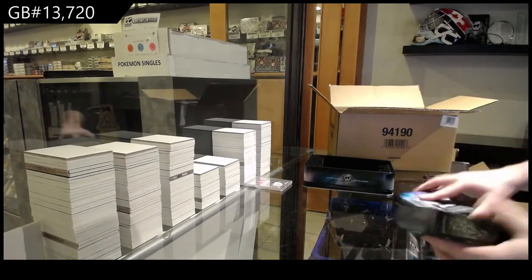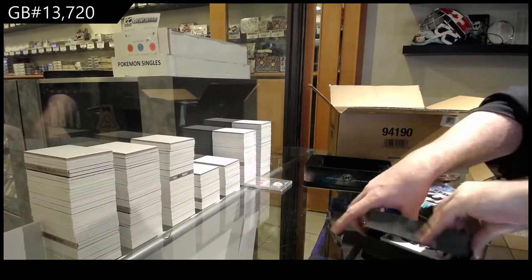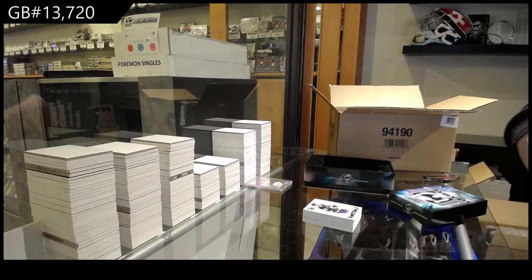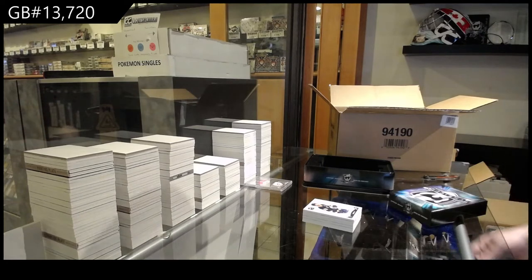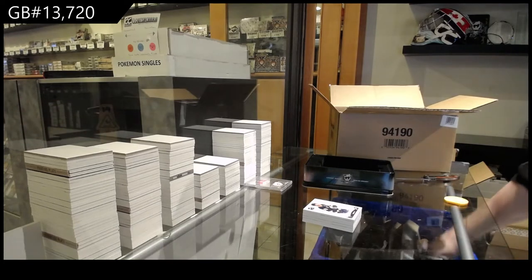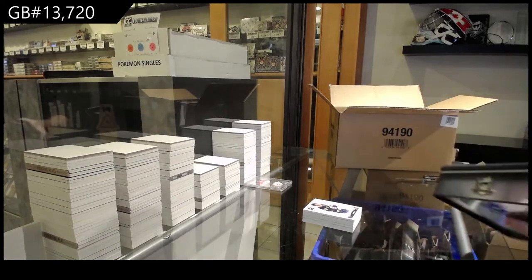Some of the other stuff, for example, I have the entire 15-16 SBA set — inscribed Future Watches and all the Franchise Icons. All that stuff would be worth a lot. I would love to know what the entire set of that would be worth.